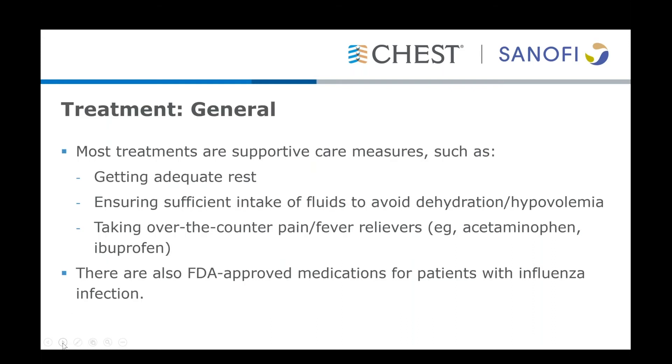The treatment is largely supportive in uncomplicated influenza infections. It's most important that patients are getting adequate rest, taking time off of work, ensuring sufficient hydration and intake of fluids to avoid dehydration, and taking over-the-counter pain medications such as acetaminophen or ibuprofen for symptomatic relief.